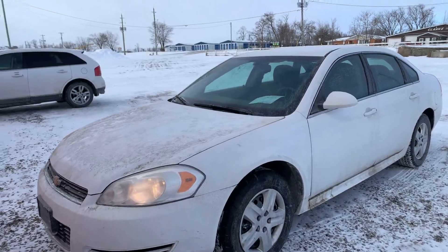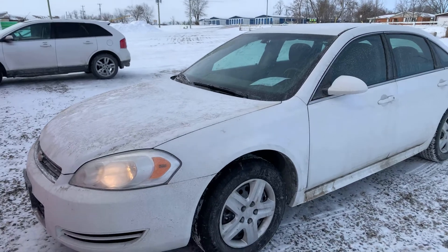2011 Chevy Impala, 178,000 kilometers on it.